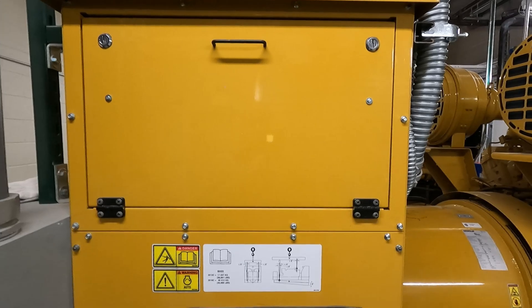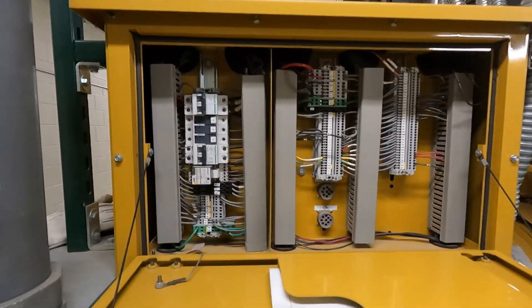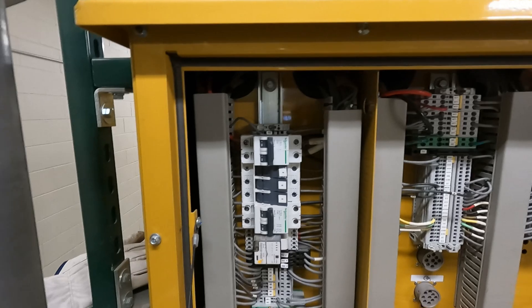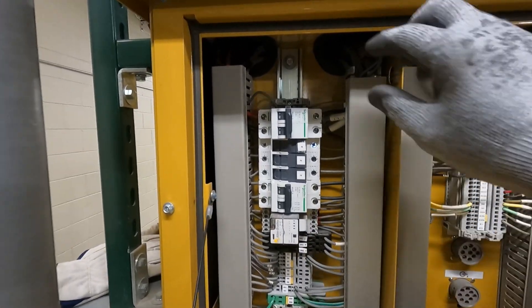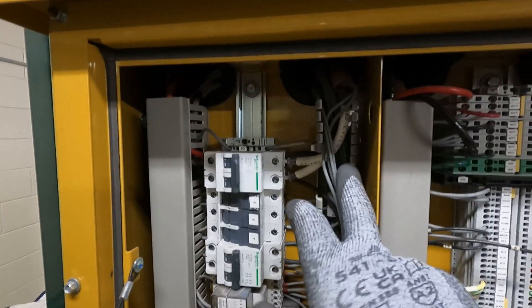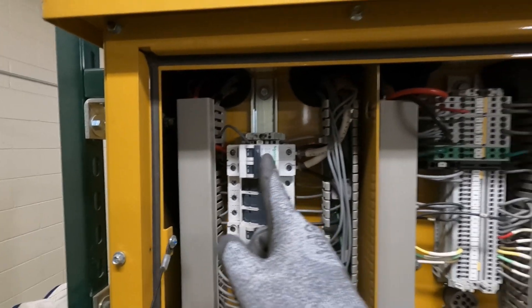First things first — on CAT equipment gensets, you'll find all your breakers, relays, and wiring. Jacket water circuits are always going to be on one of these larger circuits. I'm pretty sure it's going to be this one — JWH stands for jacket water heater. I'll flip that one to off.